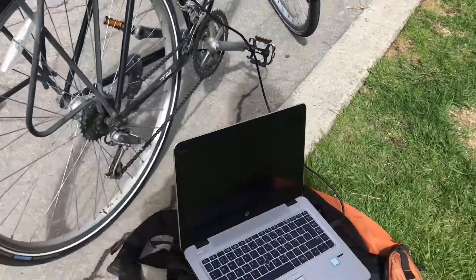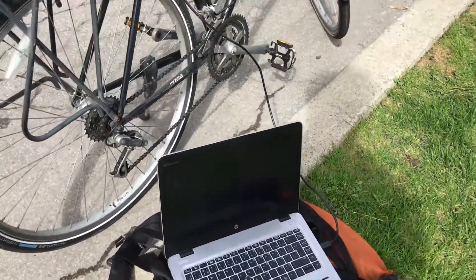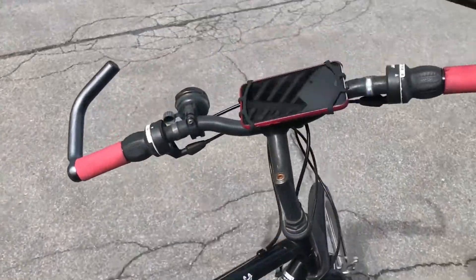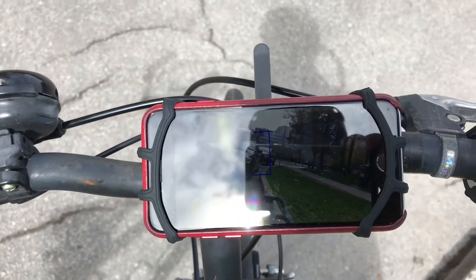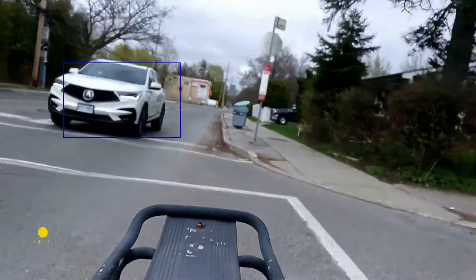My prototype consists of a laptop in my backpack running code, an AI accelerated camera from Luxonis mounted to my seatpost, and my smartphone as a display.